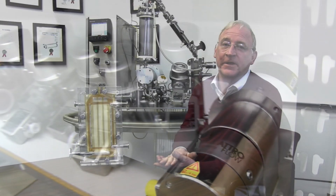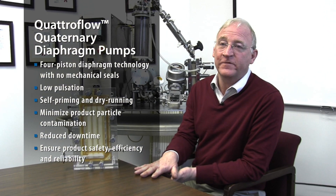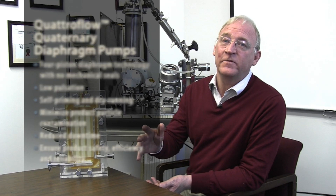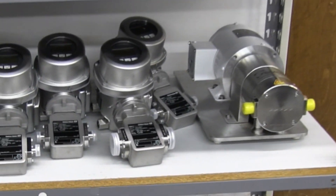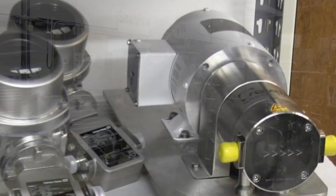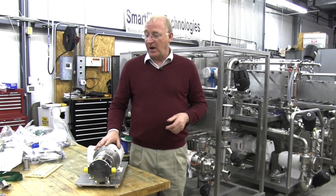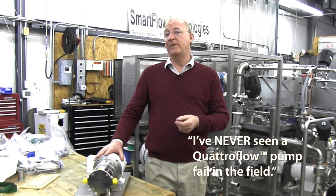The QuadFlow delivers the performance we need over a wide range of conditions and processing fluids in an economical, reliable fashion that enables us to not even worry about the pump. It allows us to focus on the filtration characteristics and the filtration requirements of our customers. On any given day, the pumping characteristics of QuadFlow meet our needs and our customers' needs. In my eight years here with the company, I've never seen a QuadFlow pump fail in the field.